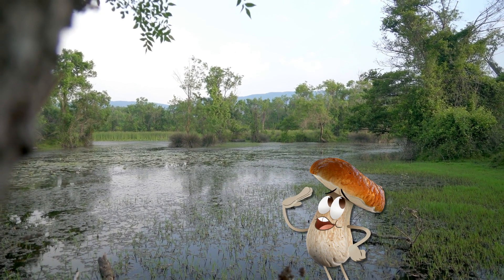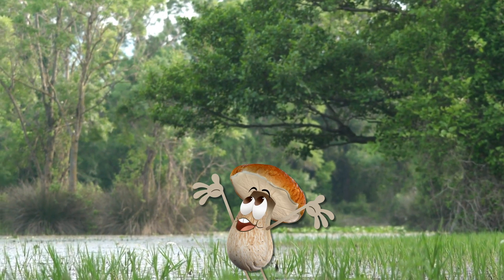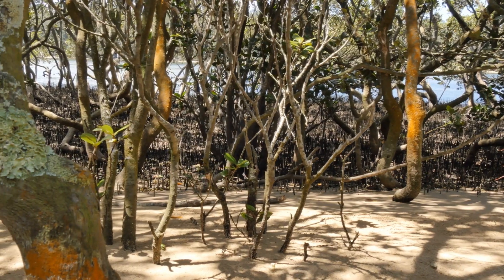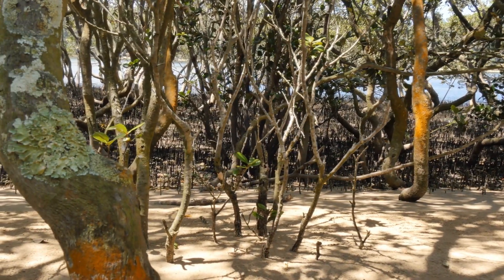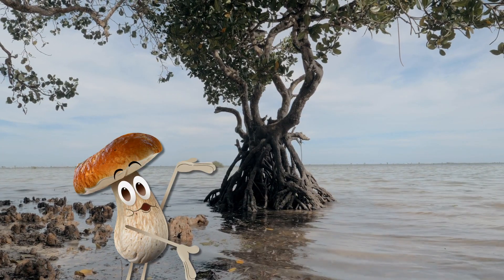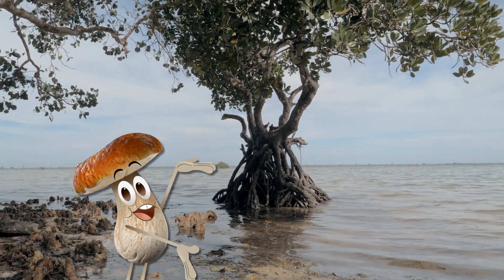It's wet and humid here. Look at all the interesting-looking trees! We must be in a mangrove forest! Mangroves are types of trees that have evolved to survive in saltwater rivers and coastlines. Some of them even grow on exposed roots like stilts to stay above the water when the tides come in.